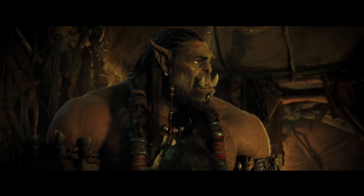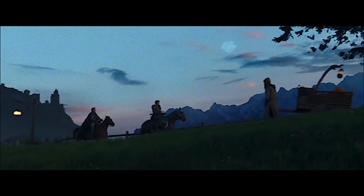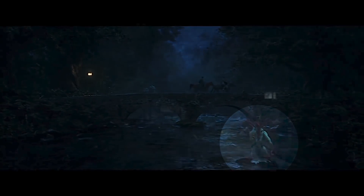For the 2016 Warcraft movie, visual effects supervisor Bill Westenhofer confirmed in an interview that he used Blender to create an animated character called Murloc, which appears in a short few-second shot.